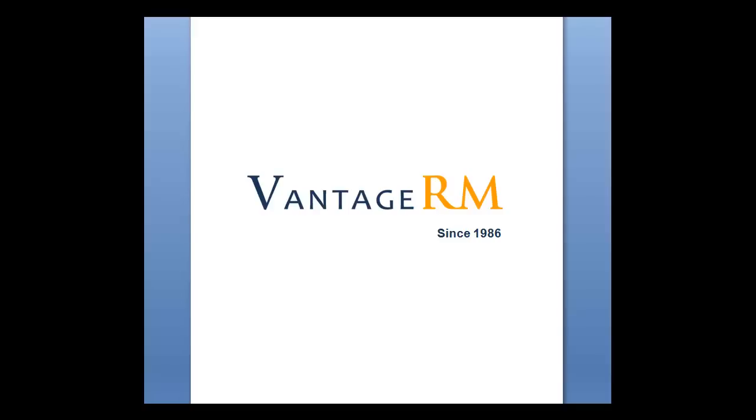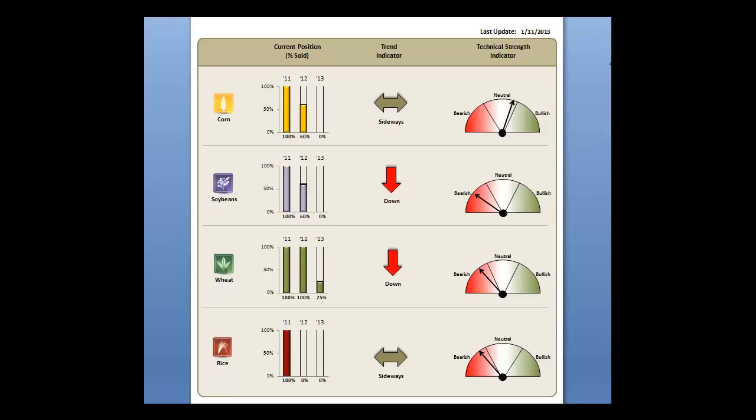Hello everyone, this is the Vantage RM video update service with the markets here on Friday night. It is 9:03. This is a Vantage RM special — we don't normally do a video on Friday night, as that's usually on Sunday night. But today's USDA supply and demand report is going to let us bring you some of the numbers today and some of the changes that we see happening because of those numbers.